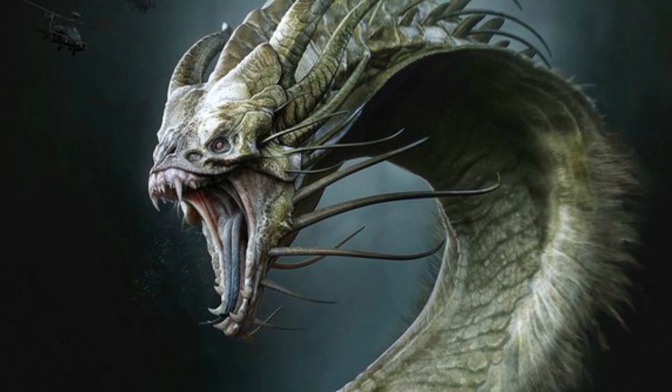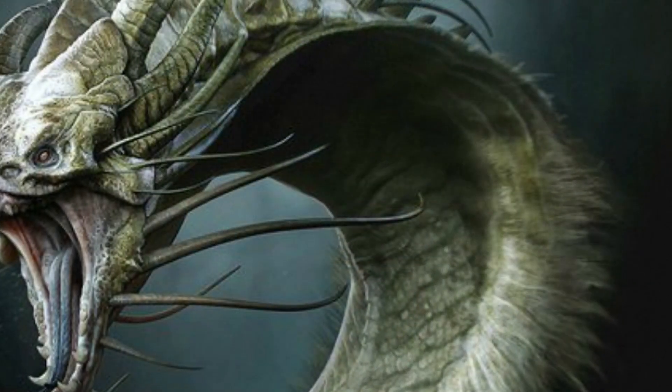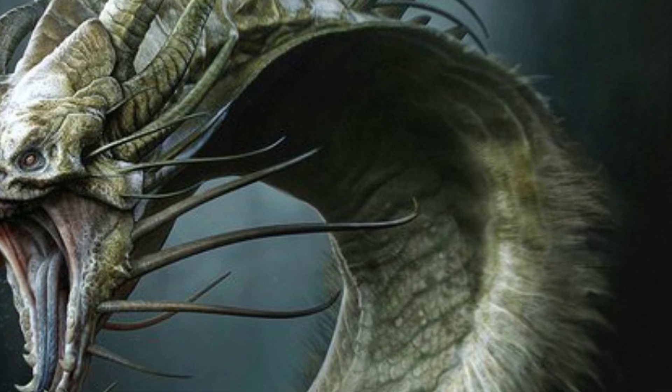I'd also like to point out that the general design of the neck on Ghidorah here seems to look as if it's spread out like some kind of cobra that can be found in the real world.